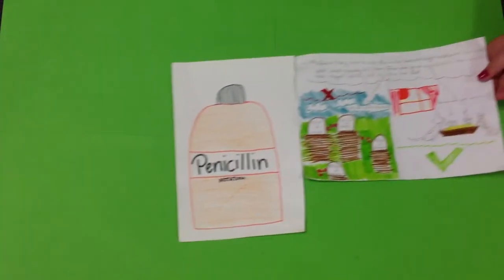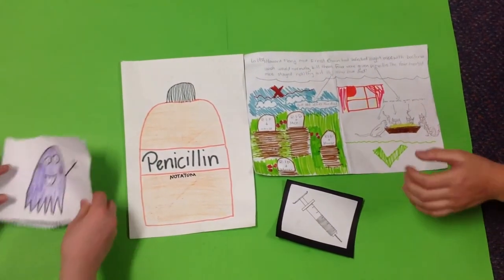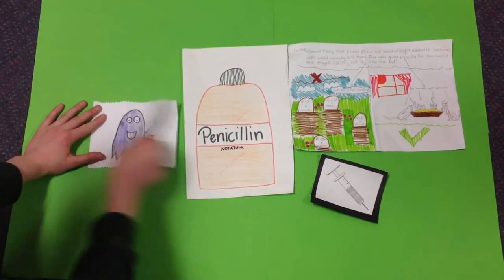They infected eight mice with bacteria, which would normally kill them. Four were given penicillin. The four treated mice stayed healthy, but the other four died.